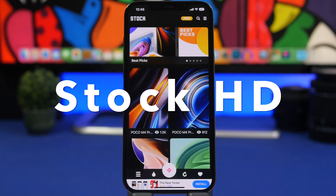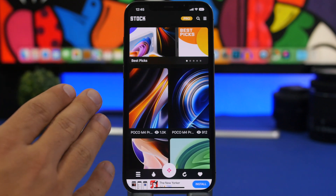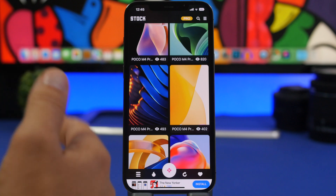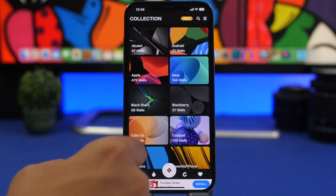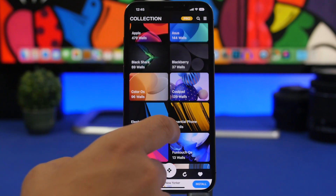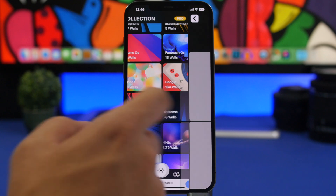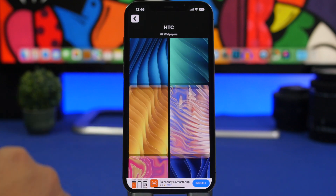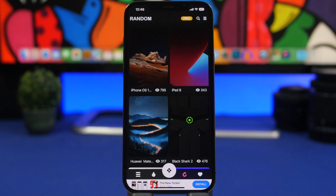The next app is called Stock HD. This is one of my favorite wallpaper apps — it allows you to download stock wallpapers from a ton of different devices, like Android devices and iOS devices. You can find the names of the devices and all their stock wallpapers. There are different categories: you have Black Bear, Android, Apple, and all kinds of different OSes and devices including HTC and old school ones. You can browse and find really beautiful stock wallpapers.